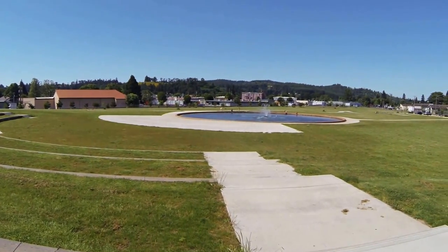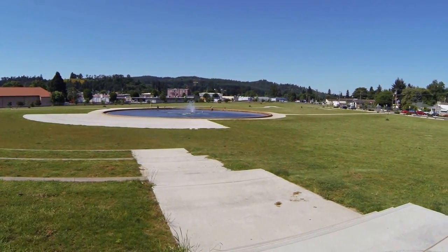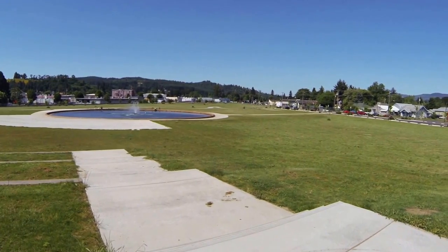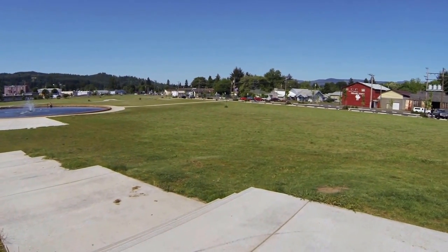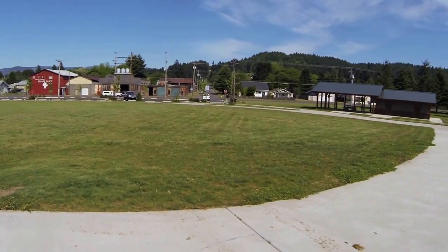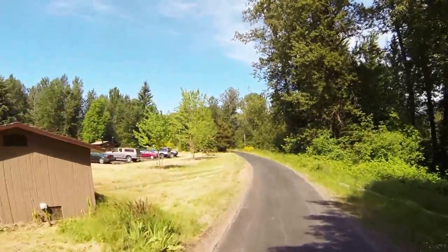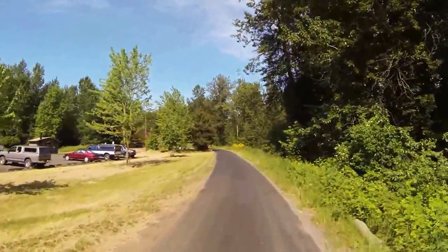This is a view of Bohemia Park where the Cycle of Lakes bike ride will start and finish. Whether a person goes on the 32, 67, or 102-mile ride, this is where it all begins and ends. Over here is the check-in location.